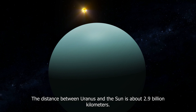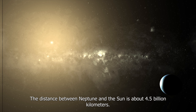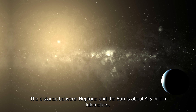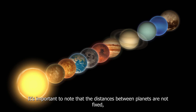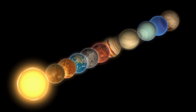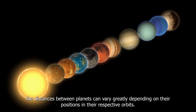The distance between Uranus and the Sun is about 2.9 billion kilometers. The distance between Neptune and the Sun is about 4.5 billion kilometers. It's important to note that the distances between planets are not fixed, as they are constantly moving in their orbits around the Sun. Additionally, the distances between planets can vary greatly depending on their positions in their respective orbits.